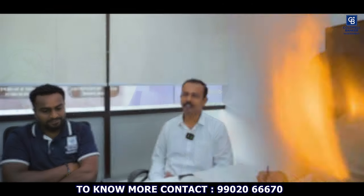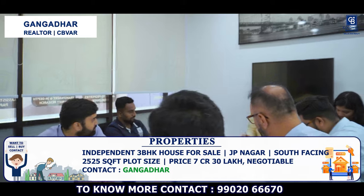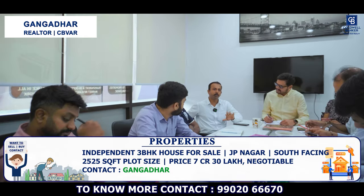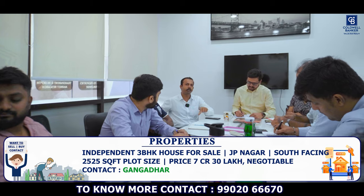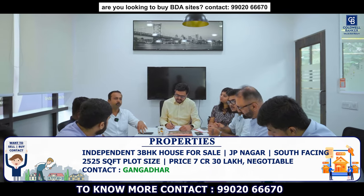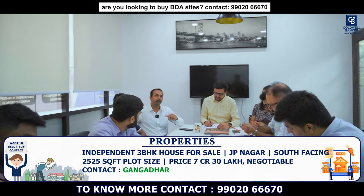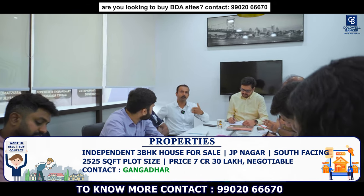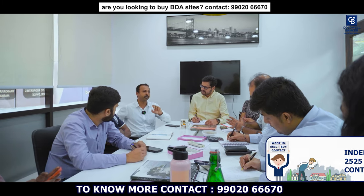I have an architectural designed independent house for sale in JP Nagar, Dallas Colony. Plot size is 2,525 square feet with approximately 1,000 square feet of additional marginal land. It is a 3 bedroom home with 3,300 square feet of built-up area, south facing on a 45-foot road. Listed price is 7 crore 30 lakhs, negotiable.